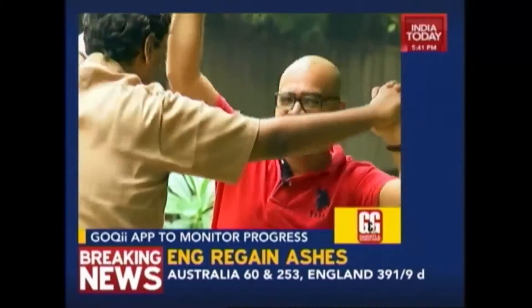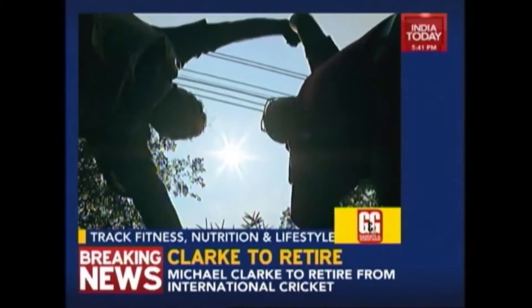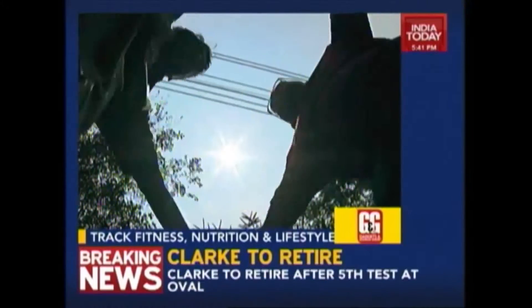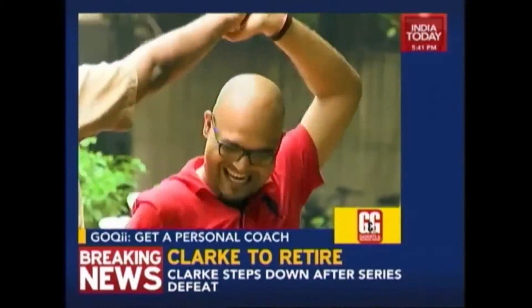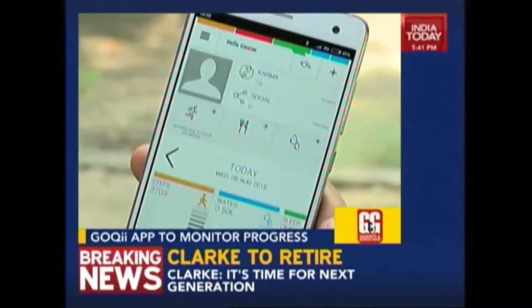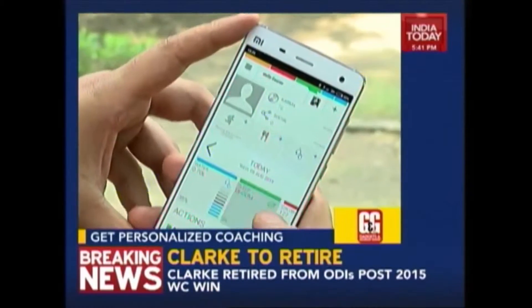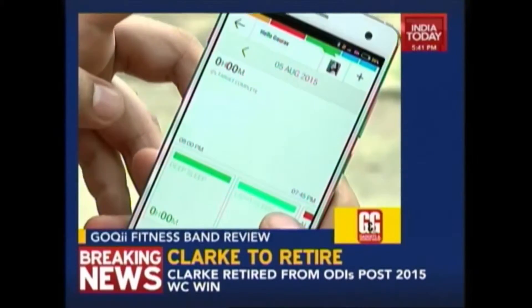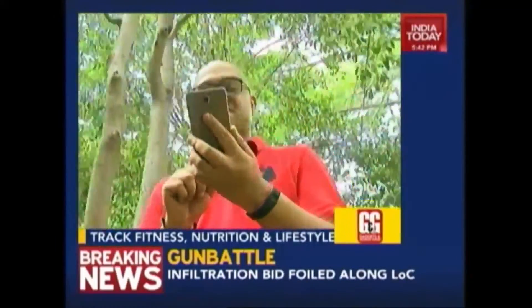Goki is your regular fitness band — it just tracks your steps and calories burned. It doesn't have as many sensors as the Fitbit which would monitor your yoga, weight training and all those things. Fitness bands are not 100% accurate but Goki gives you close enough numbers. The best part is having a personal coach — you can always talk to them and they will help, guide and motivate you to do better and be fit.